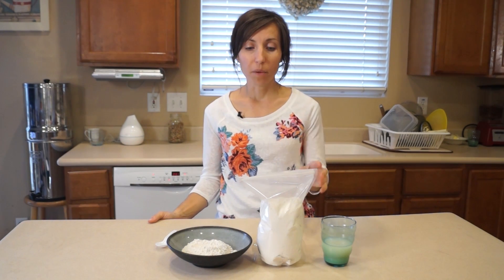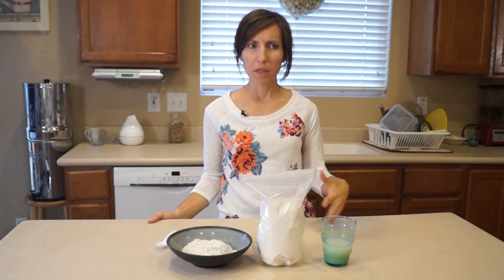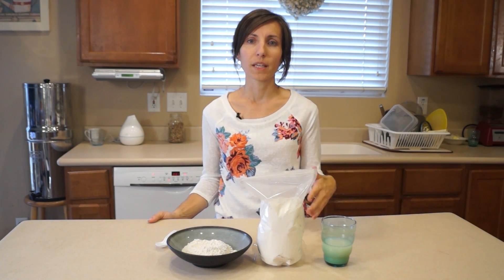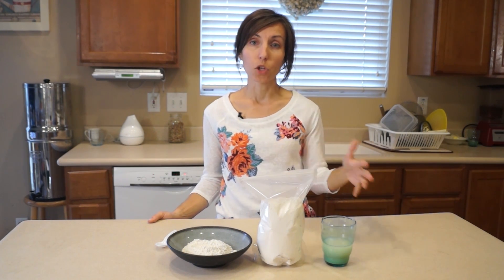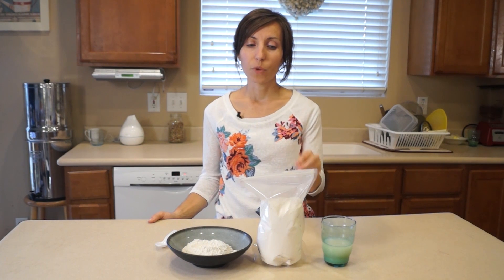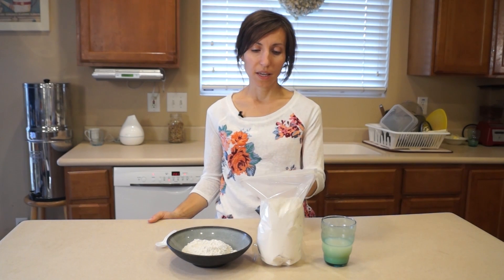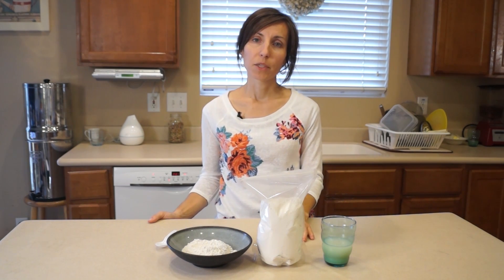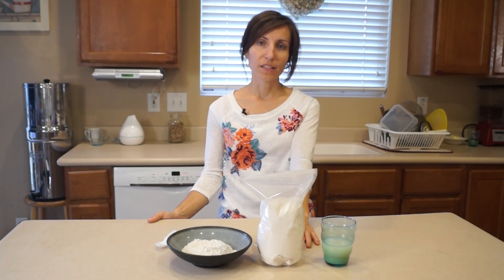I have another video coming where I compare diatomaceous earth to bentonite clay and activated charcoal, because they're all pretty similar. How are they similar? How are they different? And when would be the best time to use each one? I've created a PDF file that explains that based on my experience having used all three. Hopefully in this video you've learned a bit about diatomaceous earth and why it would be beneficial during a disaster situation. Thanks for watching — see you next time!